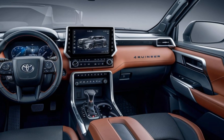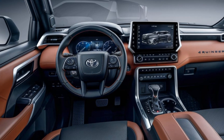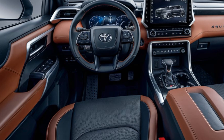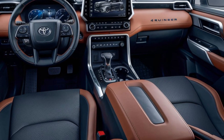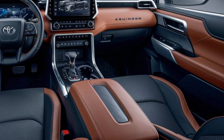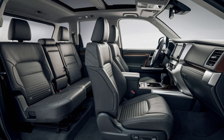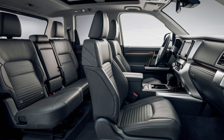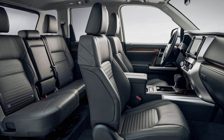Inside, the 2025 4Runner offers a spacious cabin that can comfortably seat up to seven passengers, depending on the trim level. Toyota has upgraded the interior materials to enhance comfort and add a touch of refinement, even though the overall design remains utilitarian and straightforward. The infotainment system is modernized, featuring a larger touchscreen, smartphone integration through Apple CarPlay and Android Auto, and improved navigation features.